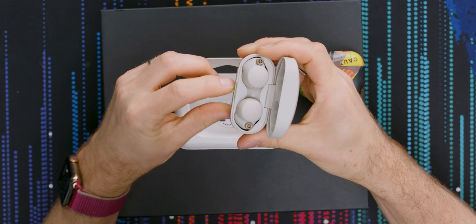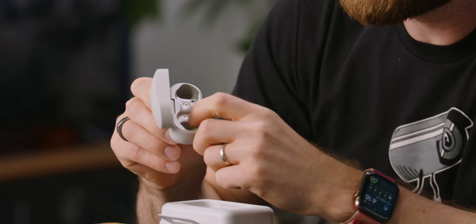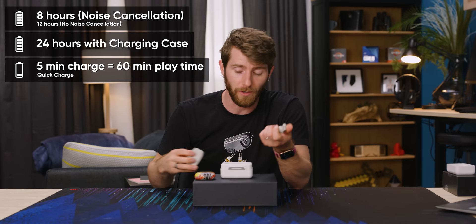Charging is handled with USB Type-C, and opening it up we can see a little charge indicator right there and the earphones themselves. You're supposed to get eight hours with active noise cancellation enabled, and then another 16 hours from the battery charging case for a total of 24 hours.